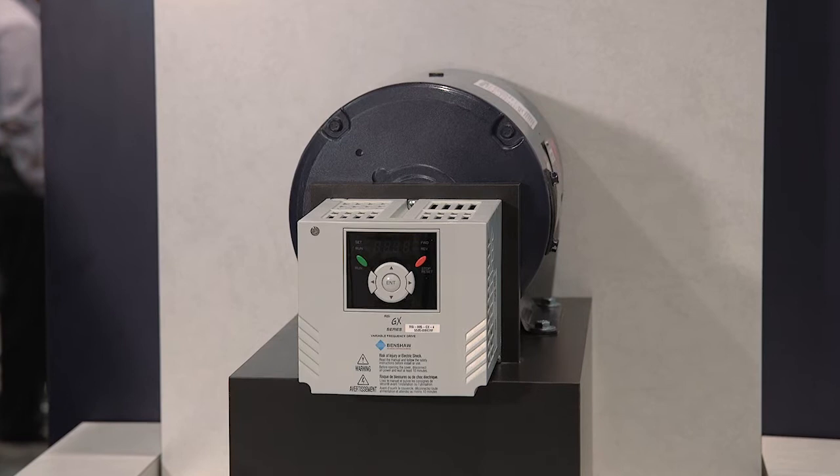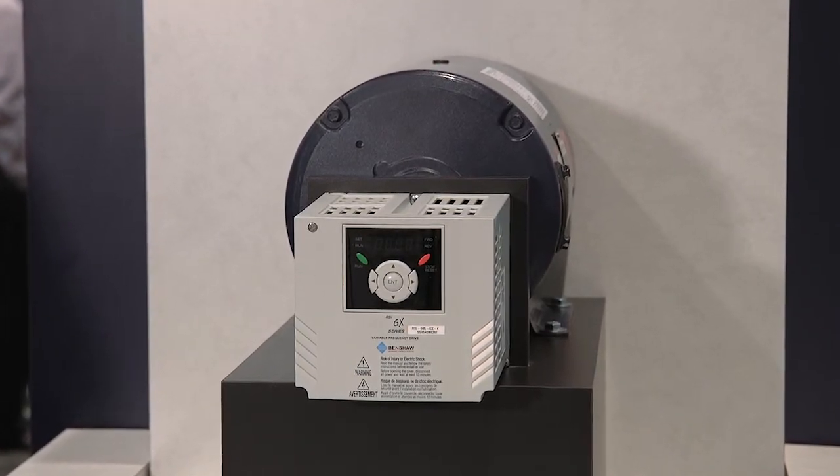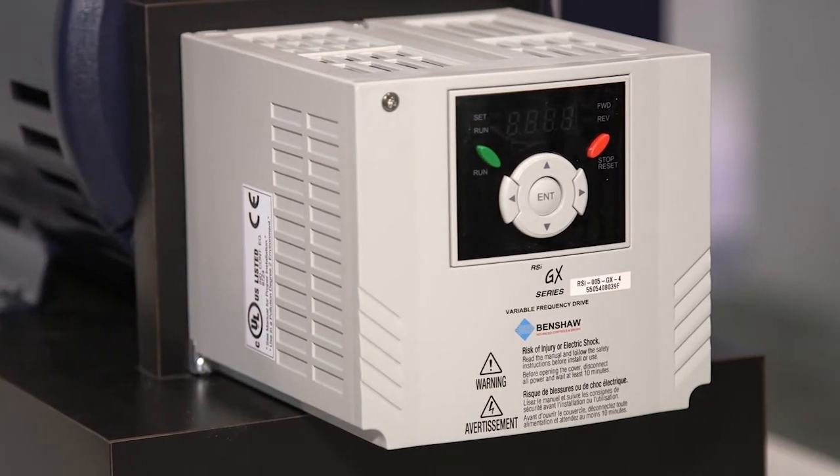What we're showing here is our traditional solution, where we have high-efficiency radial motors — both AC and permanent magnet — as well as our line of Benchall drives for variable speed operation.